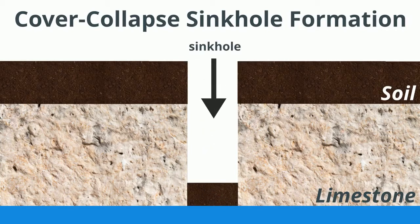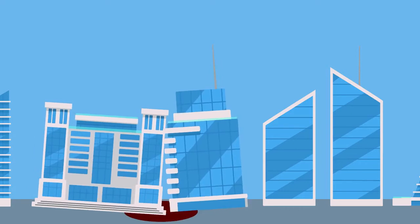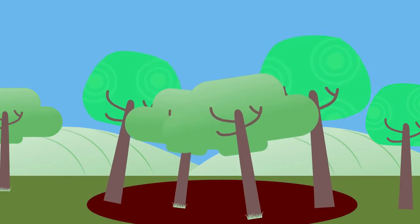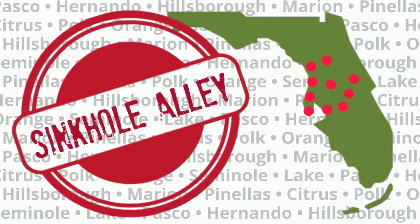This process eventually leads to the sinkholes we see above the surface when the soil caves in. Sinkholes can open in roads, they can plague populated areas, and they can occur in the wilderness where few may see them. Sinkholes pop up the most in counties throughout central Florida, like Pasco, Hernando, Hillsborough, Marion, and Pinellas counties, to name a few.